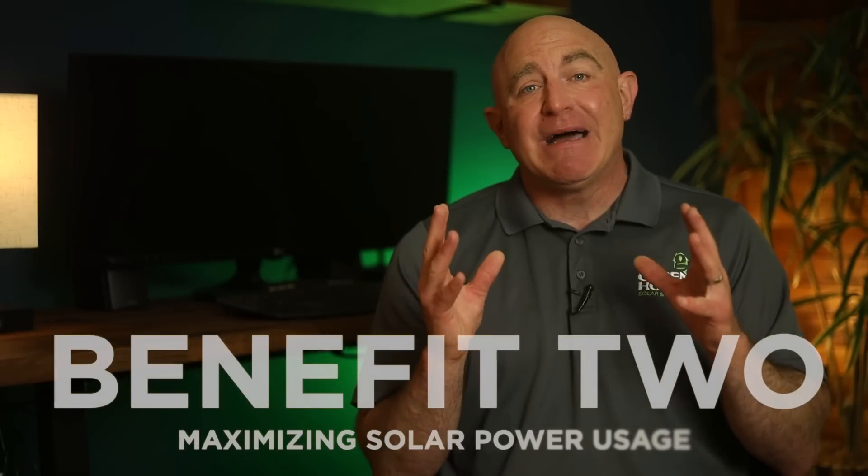Benefit number two is maximizing solar power usage. The solar panels on your roof generate the most electricity during the day when the sun is shining. But most homeowners often consume less electricity during daylight hours. With a battery backup system, you can store the excess energy and use it later when demand is much higher, such as in the evenings or during peak energy pricing periods. This maximizes the utilization of your solar energy, leading to greater cost savings and better efficiency.